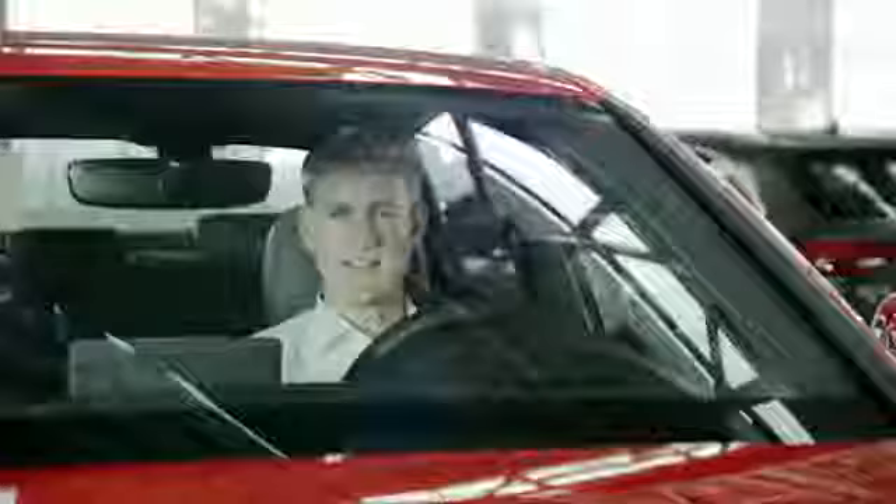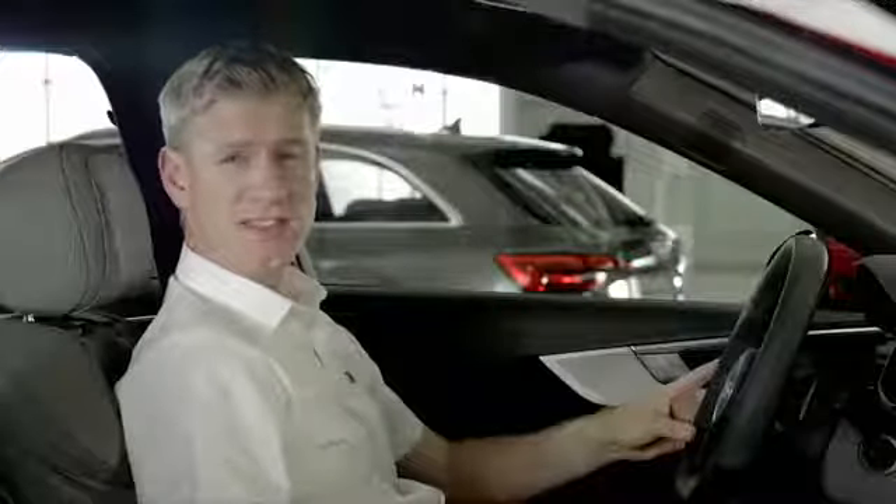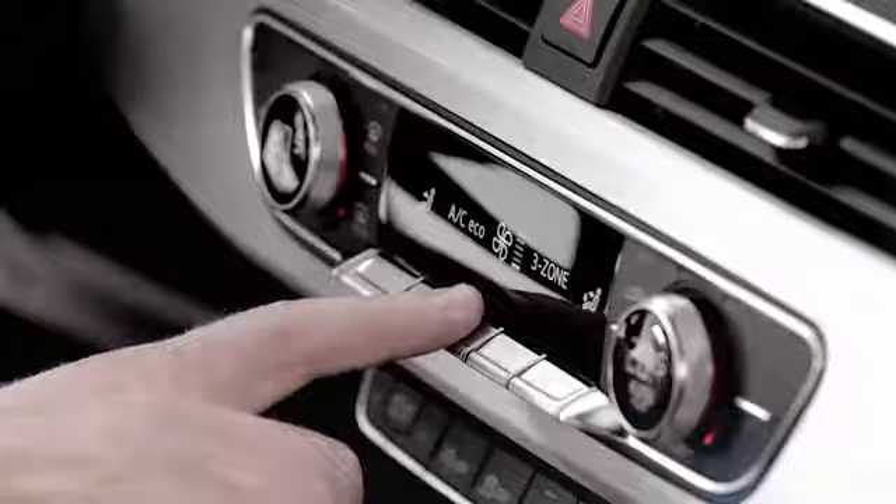On the inside, the A4 strengthens Audi's reputation for having class-leading interiors. The dashboard design is very driver-focused, and the finish is incredible. Three-zone climate control is standard, as I mentioned, and includes these touch-sensitive buttons to operate it.